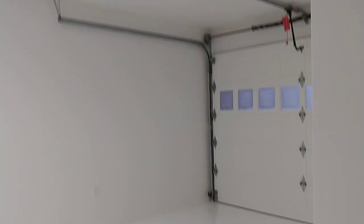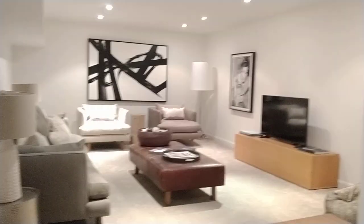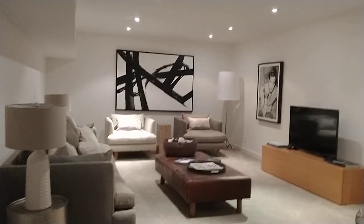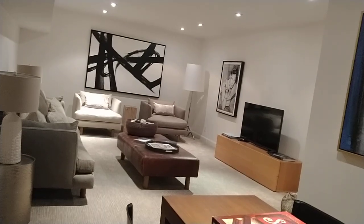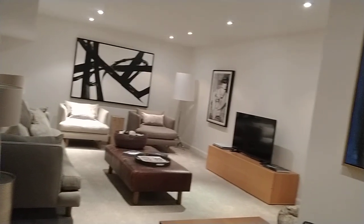It's like a basement. It was a garage. The converted basement.